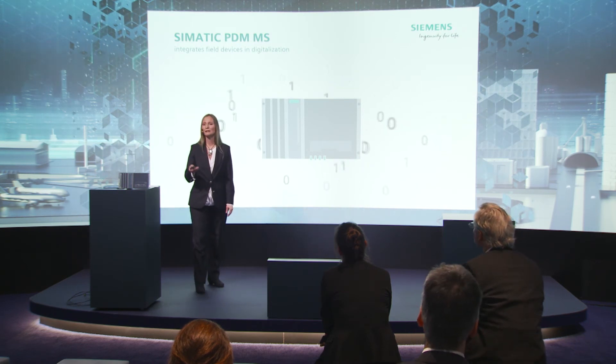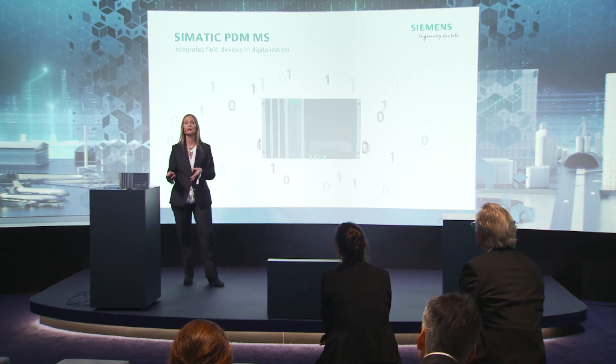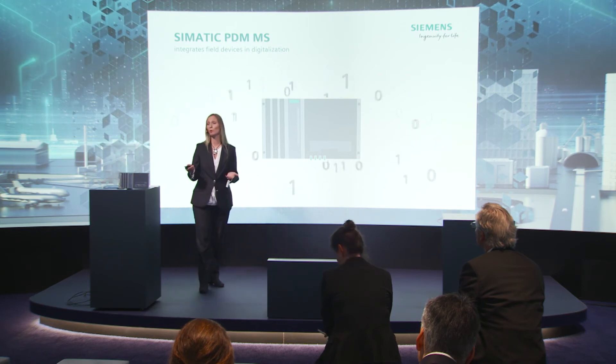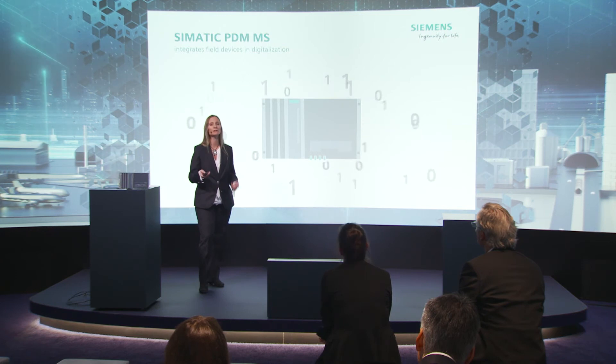The maintenance station in this function is a data collector for all cloud-based applications. It is the entry portal of field devices into the age of digitalization.